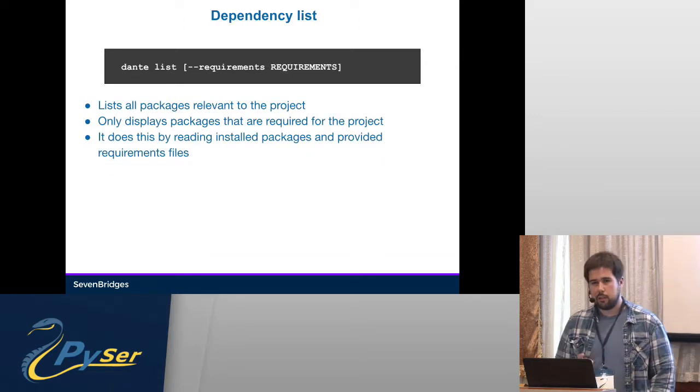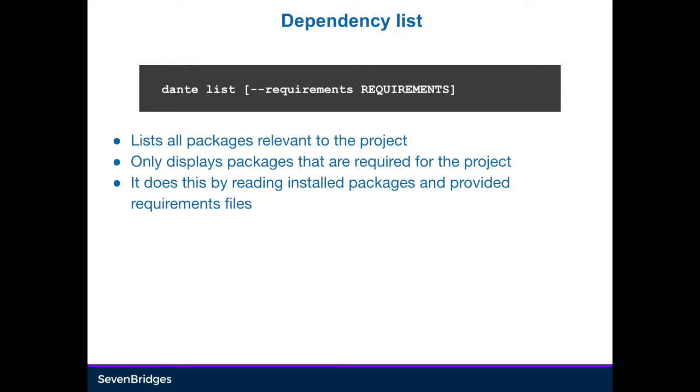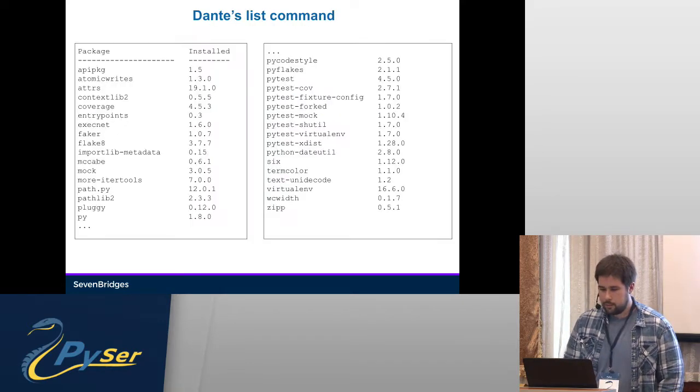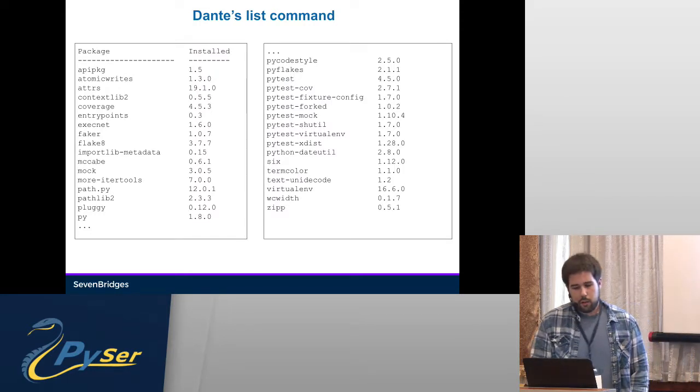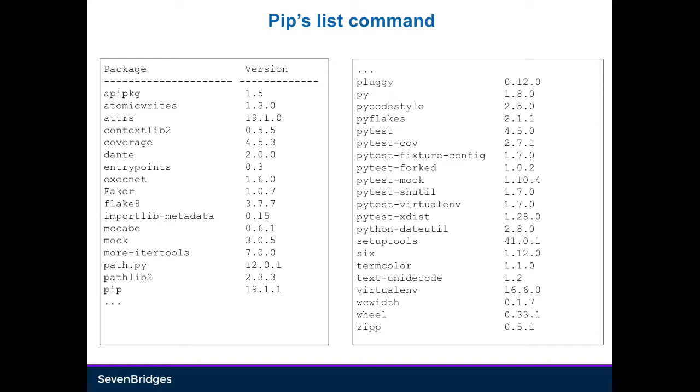The dependency list command is similar to pip's own command — pip has added not only freeze but also list, a more formatted command. Dante list, on the other hand, will only show you packages that are relevant to this project. It will go and read all installed packages, then use all requirements files to determine which packages you're actually using in that project, and ignore everything else. So if you have IPython and haven't set it up in requirements.txt, it will ignore it and all its dependencies. As you can see, there's no Dante, no setuptools, wheel, or pip in the output.